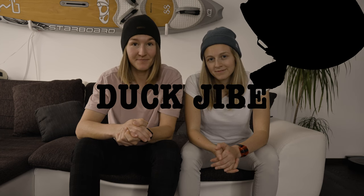Our last holiday was in Sardinia and we learned a lot — jumping, a few tricks, duck jibes, and much more. But you will find another video about exactly this journey — linked here, here, here, or in the description.